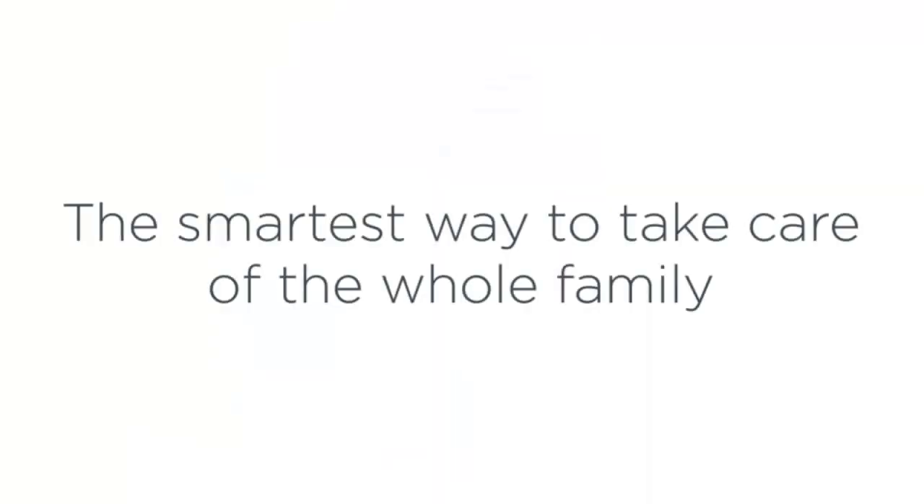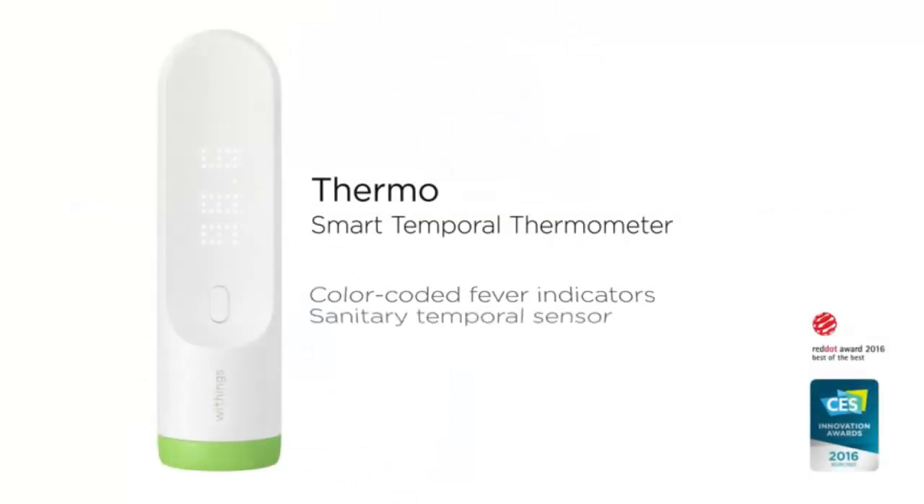Multi-user friendly — up to eight users can access their personal temperature histories and have the ability to share with doctors. The thermometer can also accommodate unlimited users in guest mode.